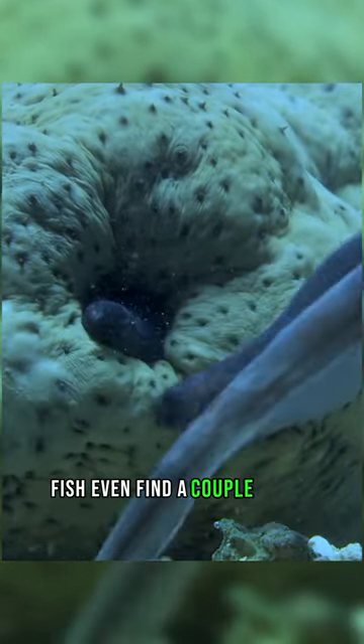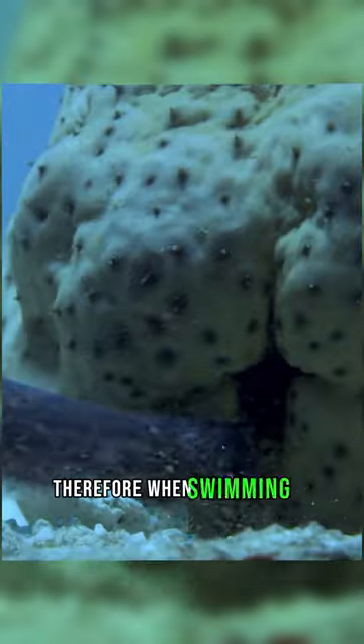Sometimes fish even find a couple inside their living quarters. Therefore, when swimming on tropical coasts, keep your breathing under control.